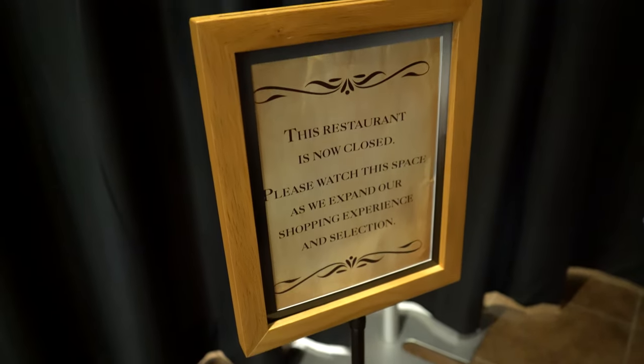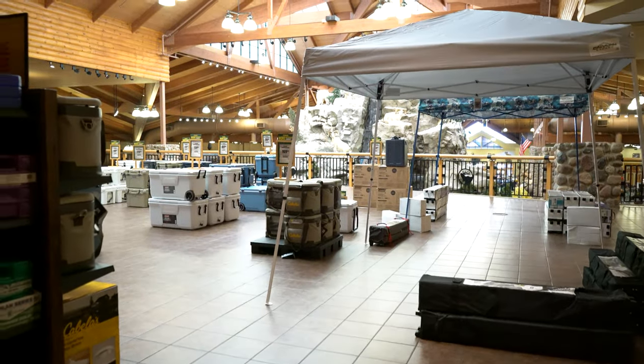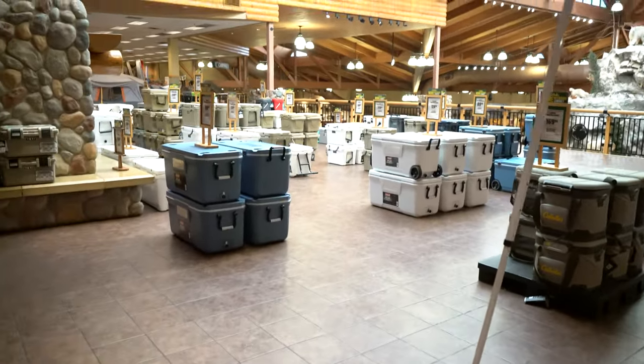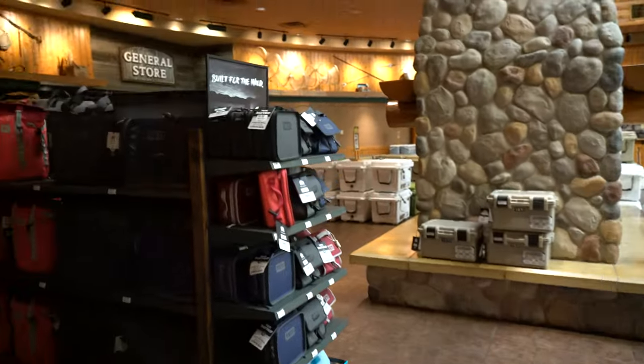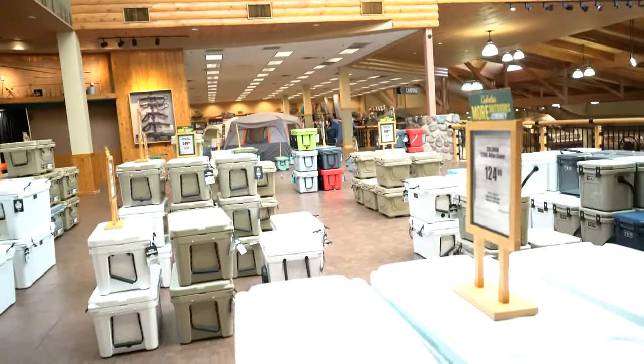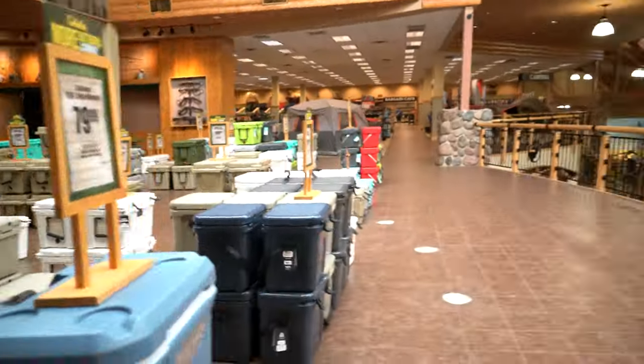So guys, we just found out the restaurants are closed. They're closed forever. They're changing it to something else. That is so, so sad. It should be listed on their website or something. Because I'm hungry and I want lunch. So I might have to leave the store and come back. We are upstairs. This whole area used to be a restaurant up here — all tables and black curtains in the back. You could walk through and get food and they had all kinds of exotic foods. This kind of sucks. It's still got great views though.